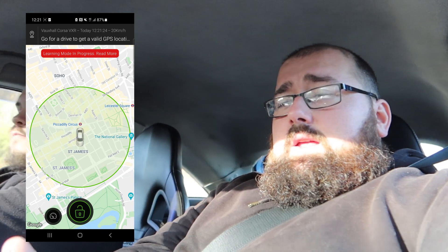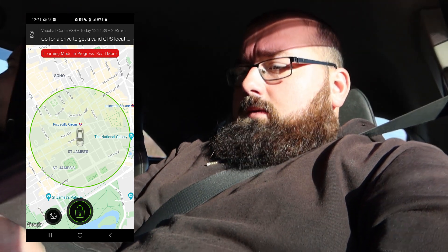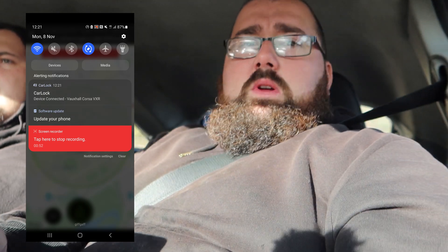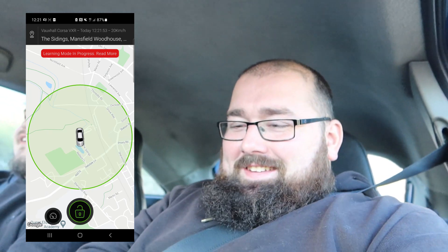The screen record is on. We've set up with some personal information. It says learning mode in progress — go for a drive to get a valid GPS location. Jack's going to take it for a drive. You'll be seeing this live as we are. It says today, 12:21, Jack, you're doing 20 kilometres an hour. Device connected. If we keep going — we've moved! Pull up Jack. It's done it! It's actually done it.